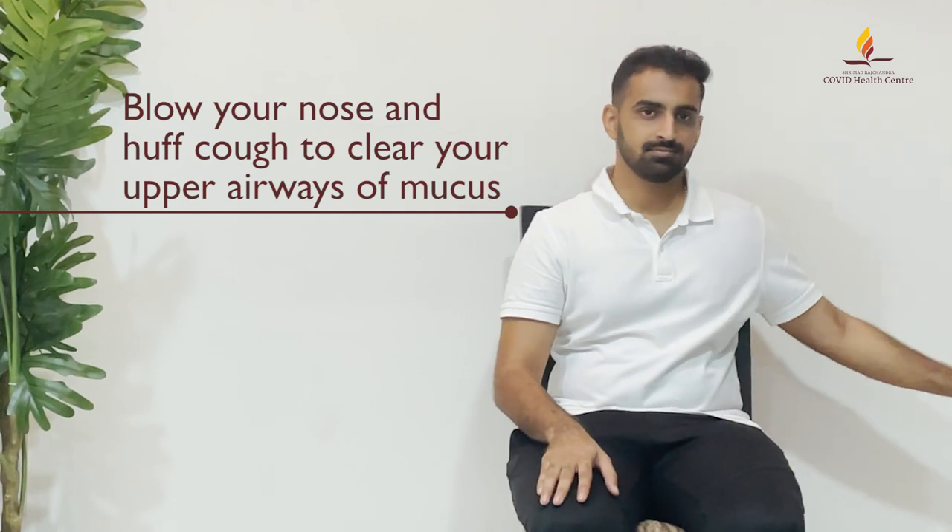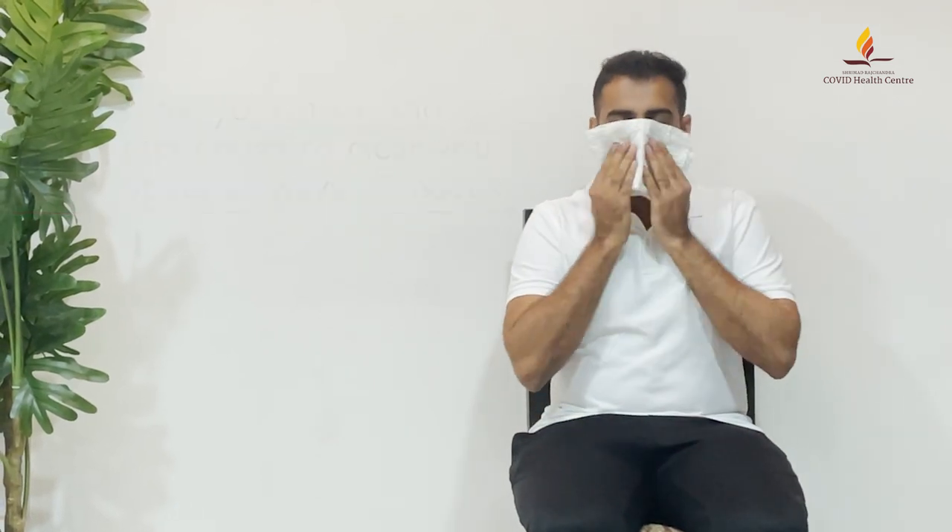We will now be doing autogenic drainage, a technique useful for airway clearance. To begin autogenic drainage, sit in a relaxed position with your neck extended slightly. Blow your nose and huff-cough to clear your upper airways of mucus.